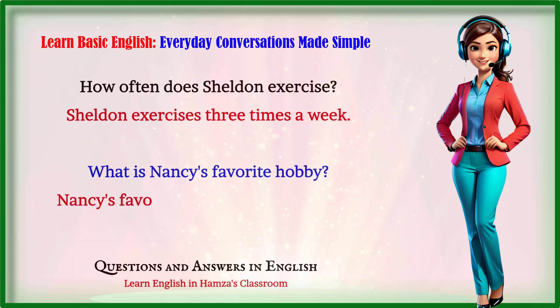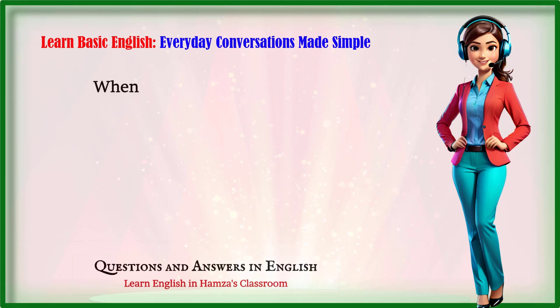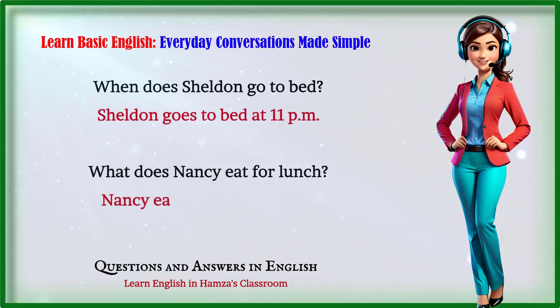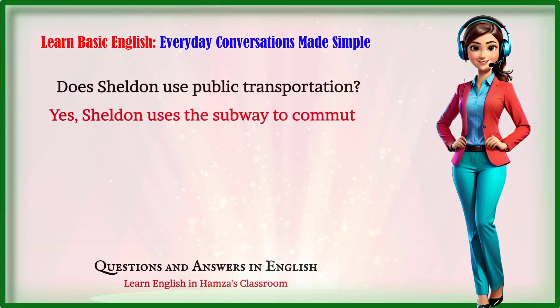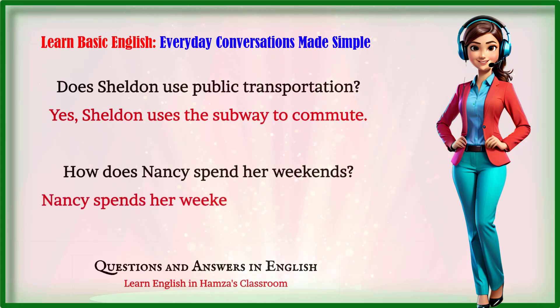What is Nancy's favorite hobby? Nancy's favorite hobby is reading books. When does Sheldon go to bed? Sheldon goes to bed at 11 p.m. What does Nancy eat for lunch? Nancy eats a salad for lunch. Does Sheldon use public transportation? Yes, Sheldon uses the subway to commute. How does Nancy spend her weekends? Nancy spends her weekends visiting friends.